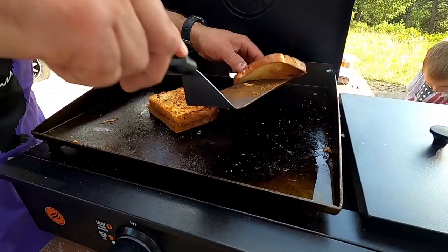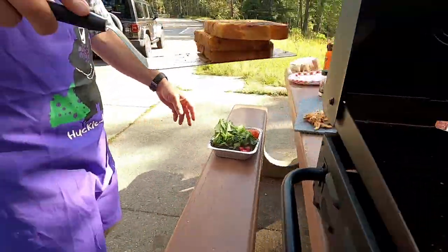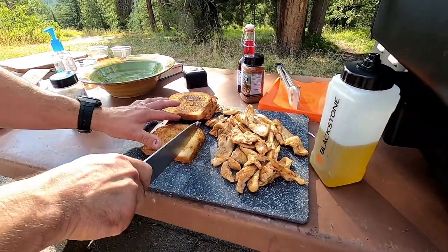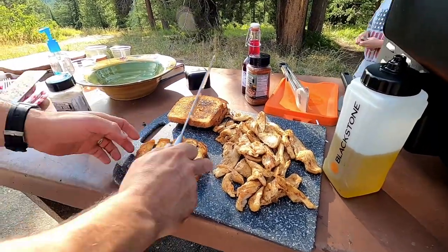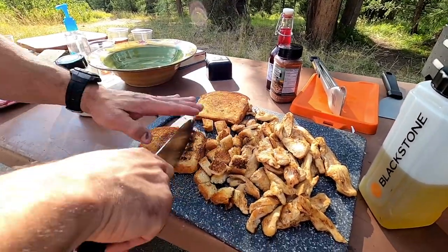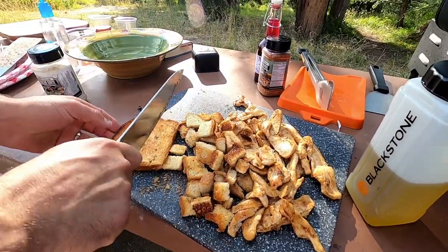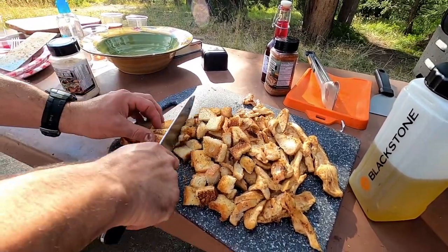The bread is a little crispy — just the way we want it. We're gonna make that into croutons, so we'll bring it over to the cutting board by our chicken and slice it up like so. Look at those beautiful homemade croutons — they've got that Parmesan ranch seasoning on there.